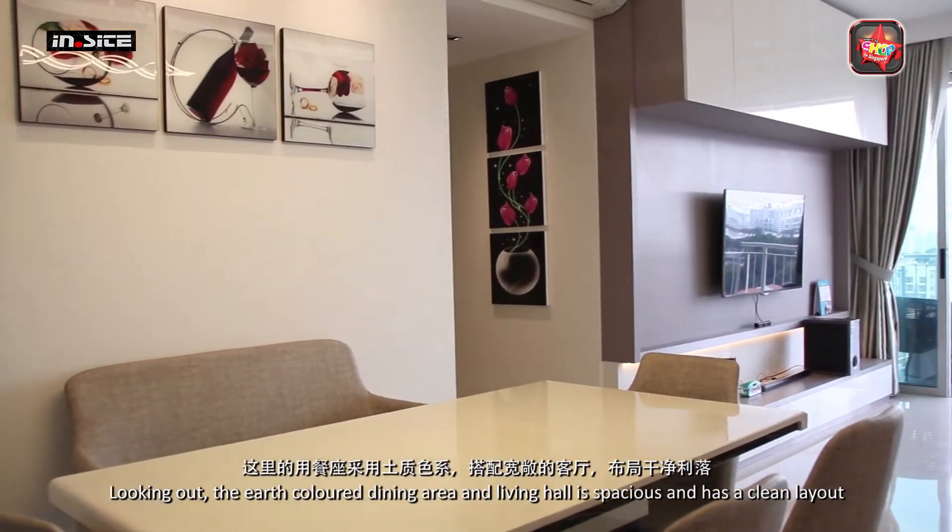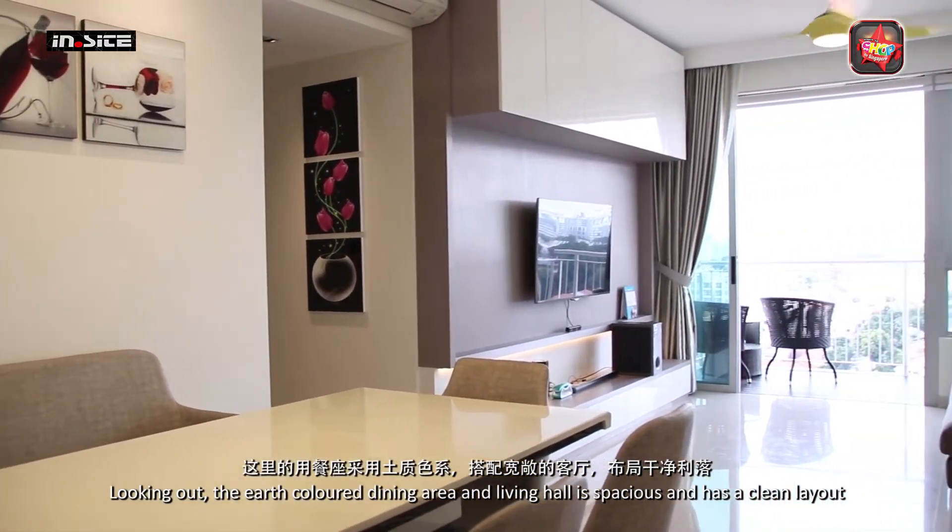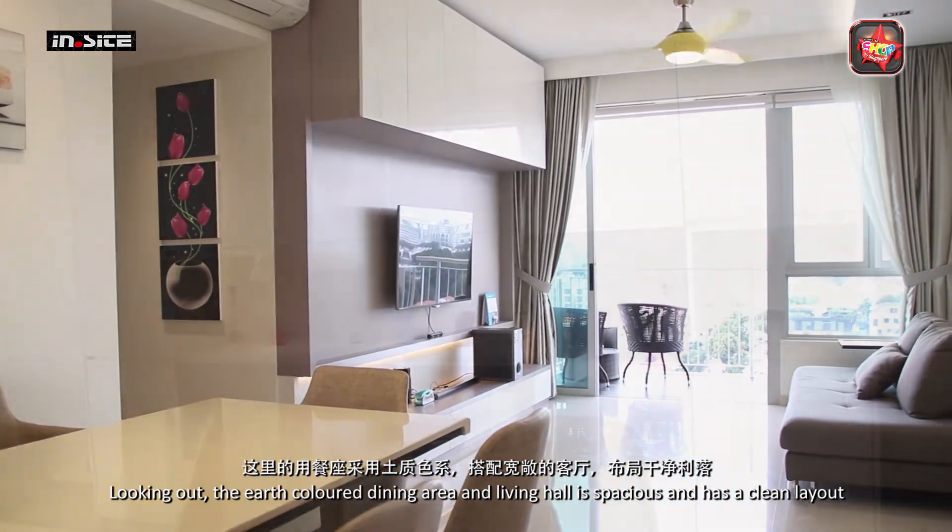Looking out, the earth color dining area and living hall is spacious and has a clean layout.